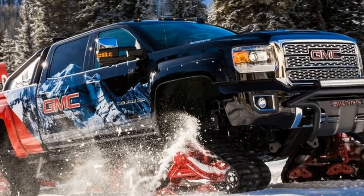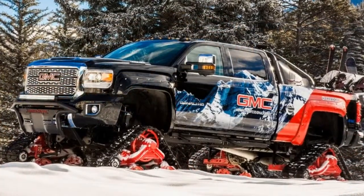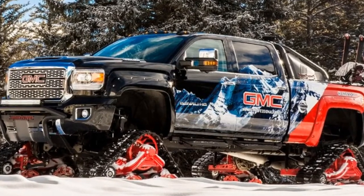If you can't make it to Vail this season, GMC says another Sierra All-Mountain Concept will make an appearance at the 2017 Los Angeles Auto Show.